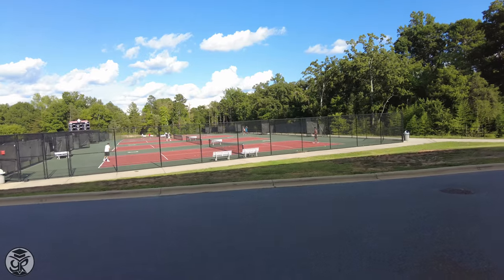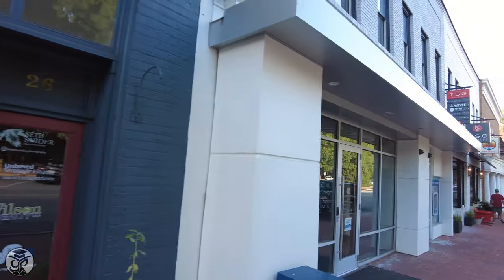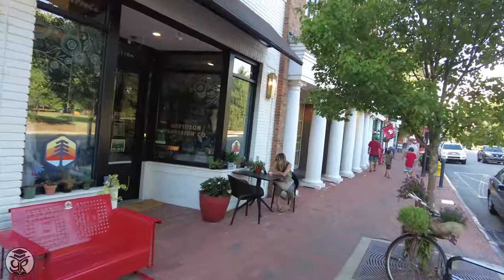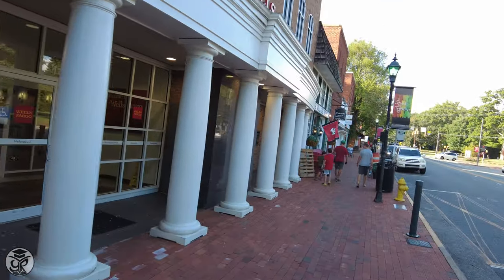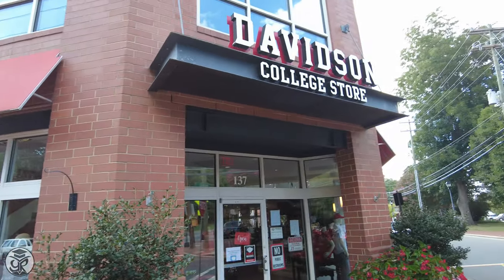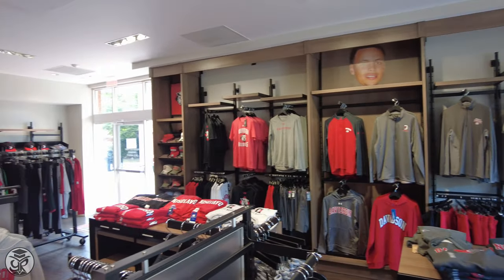Outside you'll find the tennis courts, where you can pass the time in the North Carolina sunshine. If you're looking for more to do, Main Street contains many restaurants and shops that you can check out. This includes a Davidson campus store, where you can get whatever you need to show your Wildcat pride.